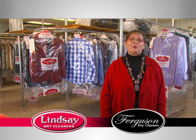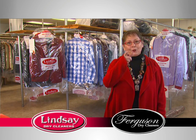Hi, we're here to help extend the life of your clothes with some tips that you can do at home.